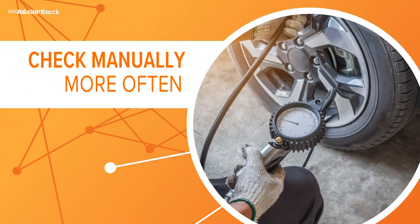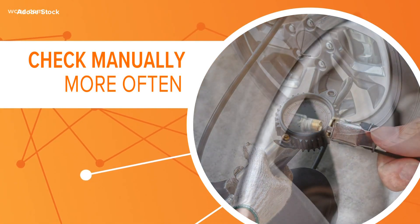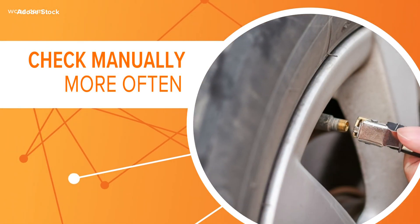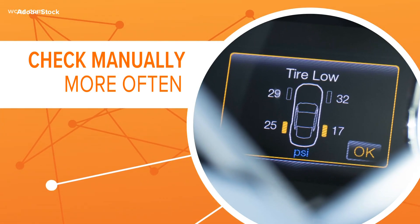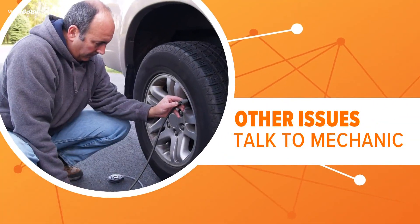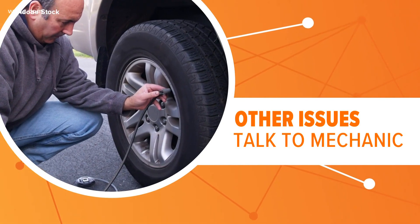Experts say it's a good idea to check your tire pressure manually after the monitoring system goes off. Most of us don't check our tires as often as we're supposed to, and that light means your tires are at least 25% below optimum pressure. If you top off your tires with air and the light stays on, experts say there could be bigger issues at play.